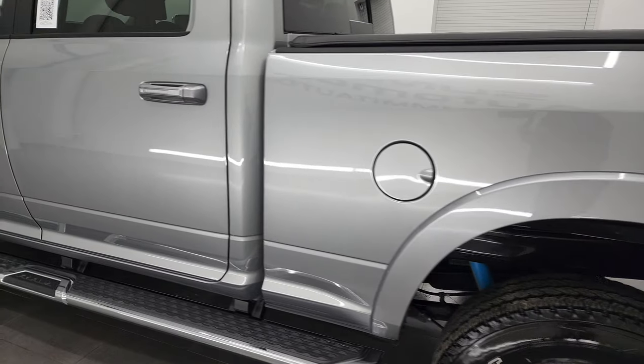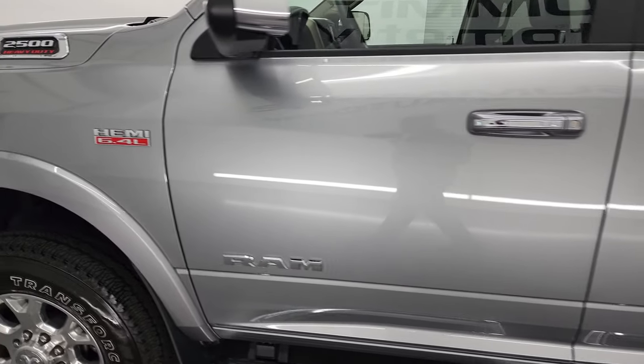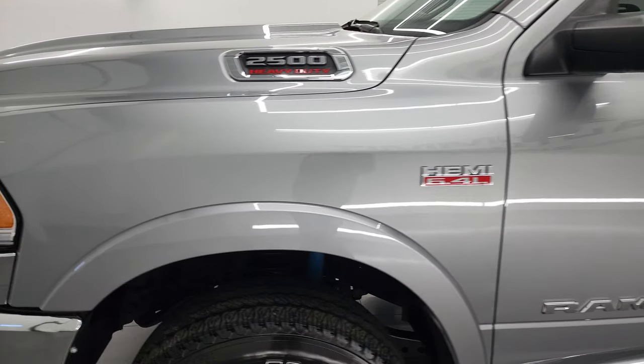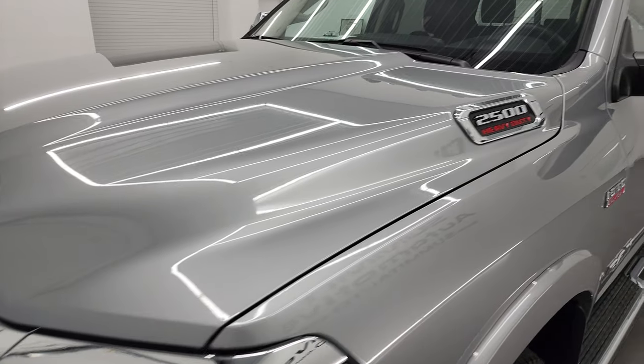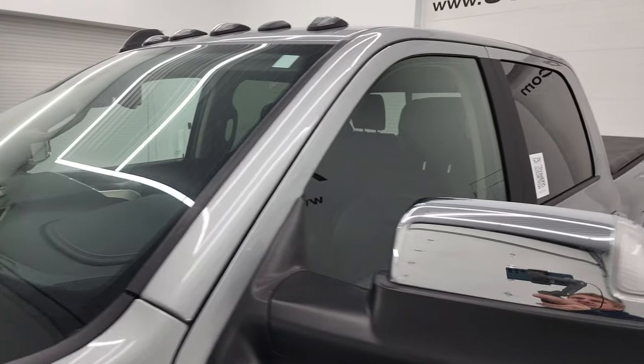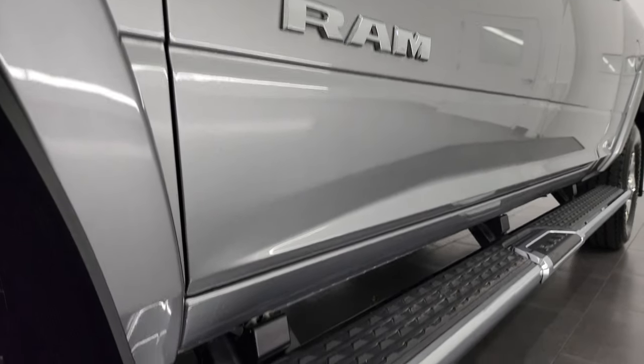Very clean down this side of the truck. Box and doors all look really good, as well as the front fender. If you like the video, you can subscribe to my YouTube channel at youtube.com/SummitAuto, and click the bell notification so you'll get updates every time I do these videos of our new and used inventory.